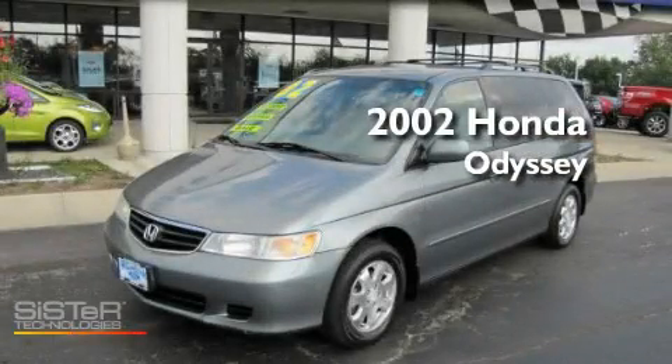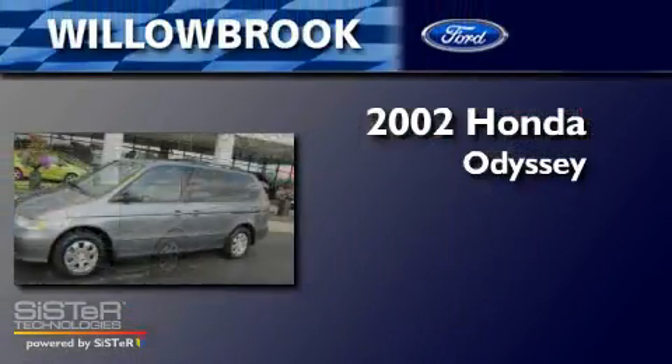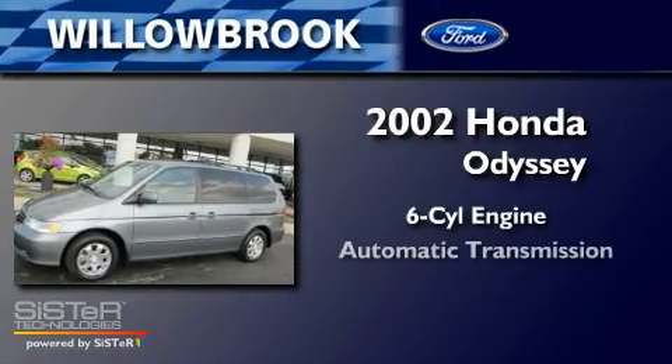This is a 2002 Honda Odyssey. It has a six-cylinder engine and an automatic transmission.